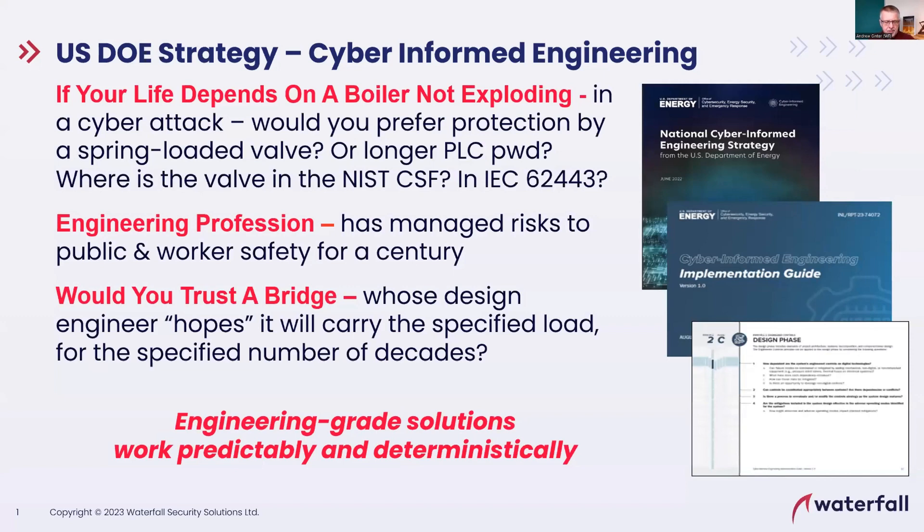Thank you so much. That's a long introduction — maybe next time I'll give you a much shorter one. Let me share my screen here real quick. Waterfall is happy to support initiatives like this. Part of my job at Waterfall is to get the word out about industrial cybersecurity, about the big picture, about why OT security is important, about how OT security is different from what everybody learns about IT security everywhere else. Let me spend just a couple of minutes giving you some of the latest thinking in the space.